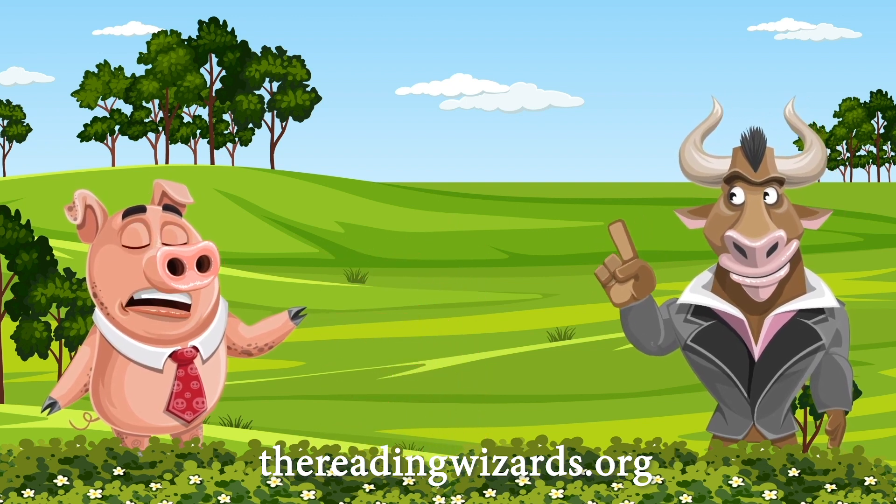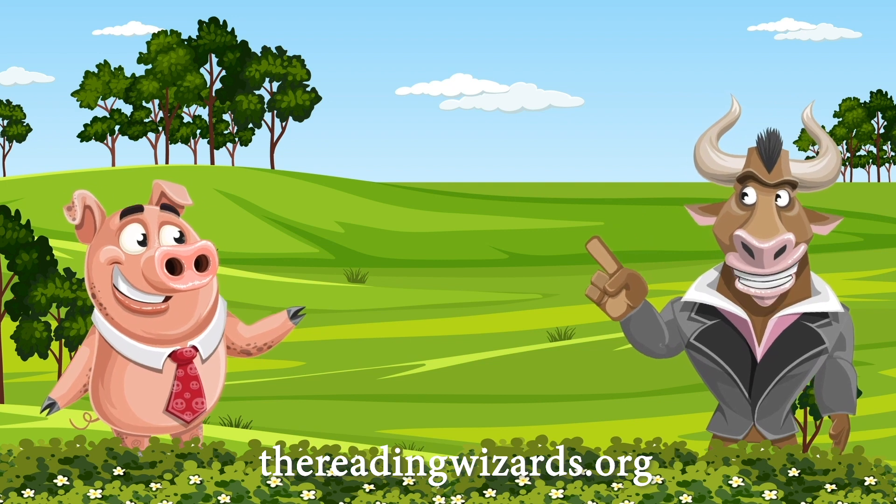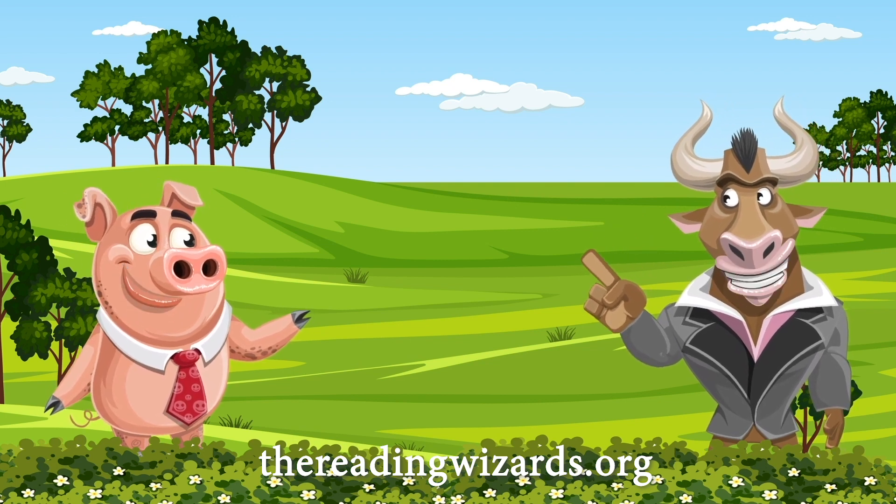Hey, who are you calling a rube? Just kidding. I didn't mean to rub you the wrong way.